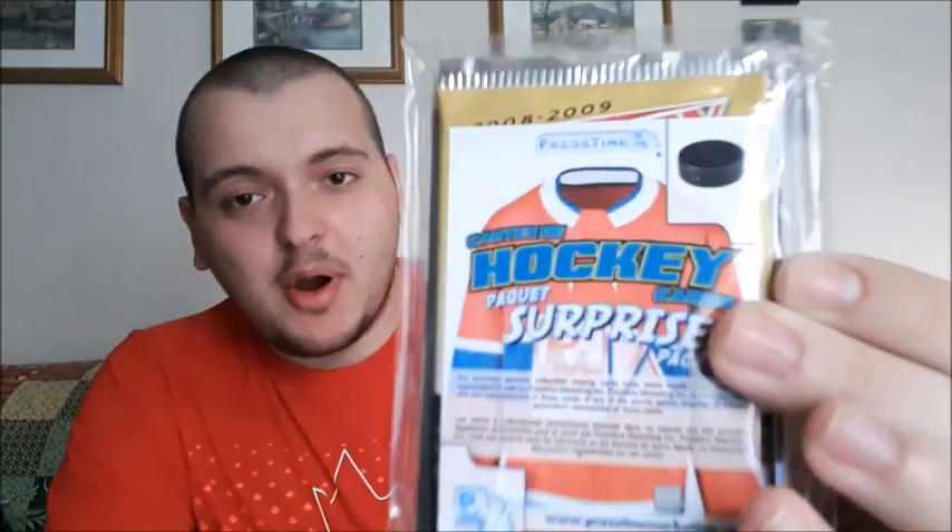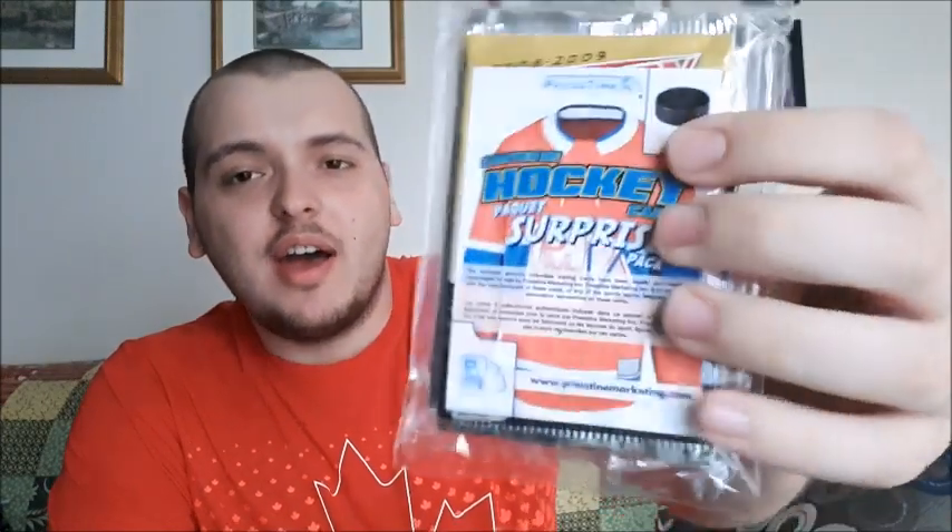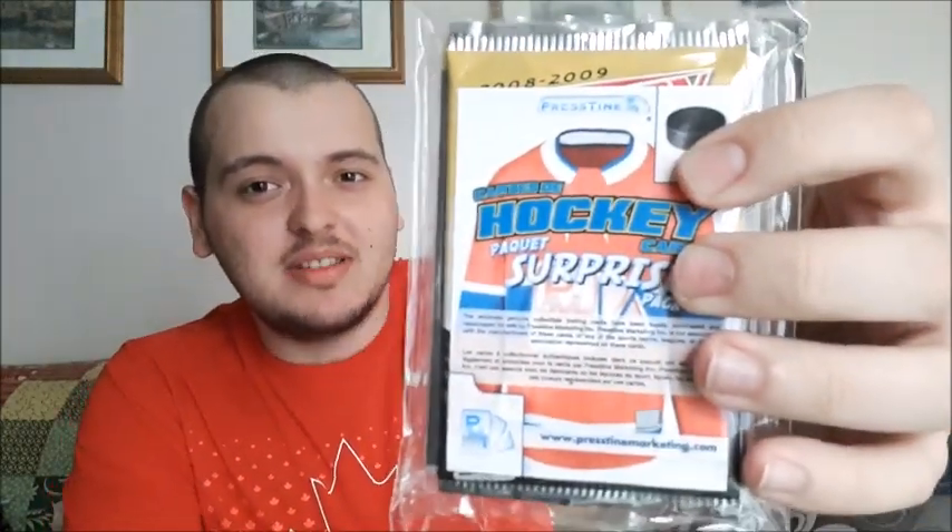What's up everybody, Takedown here, welcome back to the channel. Today I have another hockey card video for you. Today is the surprise packs — you can order these from Pristine. I got these ones online. I think they also supply them to Dollaramas and other dollar stores here in Canada, but they do ship in the US as well. They come out of Montreal, I believe.